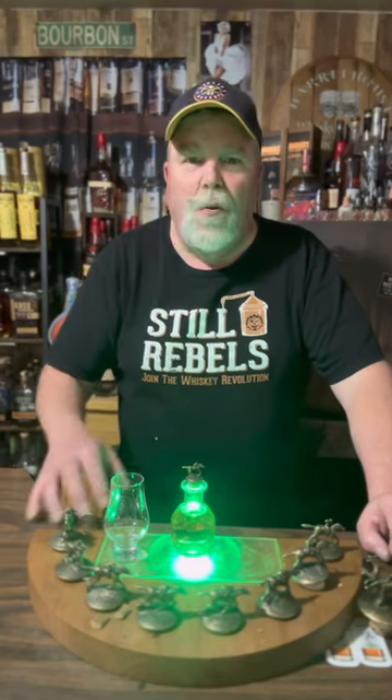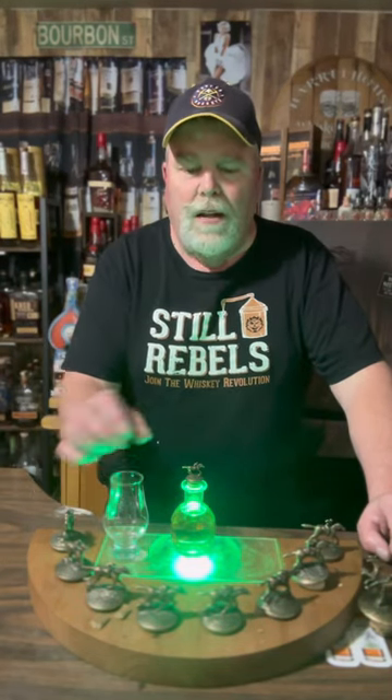Welcome to Barrel House. We have a wee little Blanton's with a wee little glass. I got this from somebody that brought it back from Kentucky and they don't know what's in it.